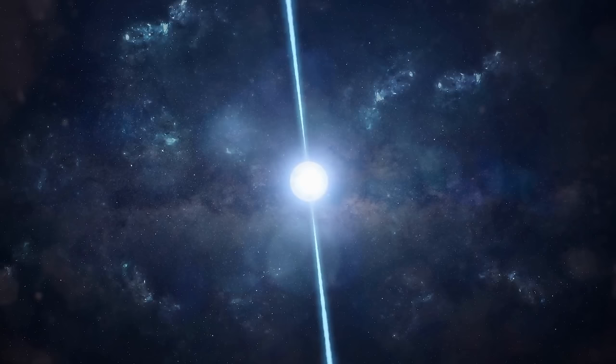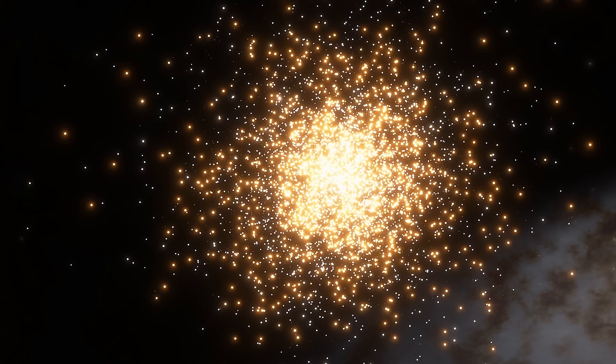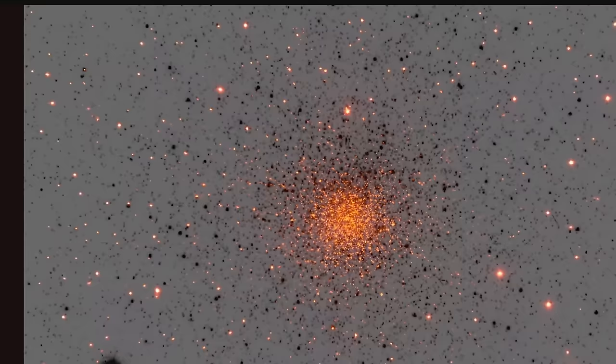Pulsars are fast spinning neutron stars that project two jets pulsating at regular intervals. Now because this cluster is so far away from anything else, and because it contains such a dense environment of stars and a lot of other objects, it's usually relatively easy to study — any detection from this region usually means it's coming from the cluster.